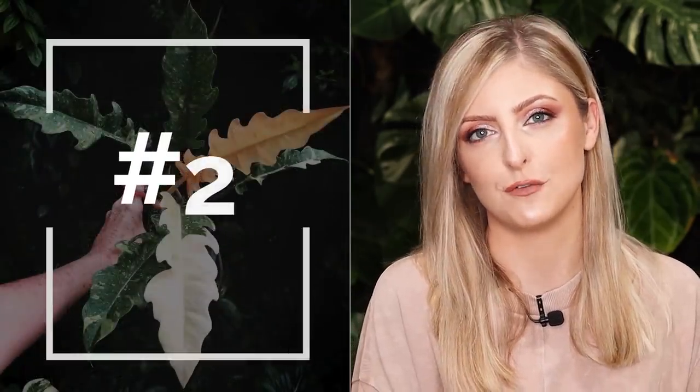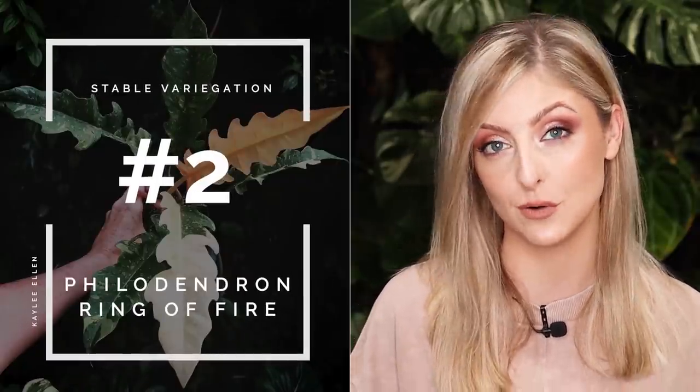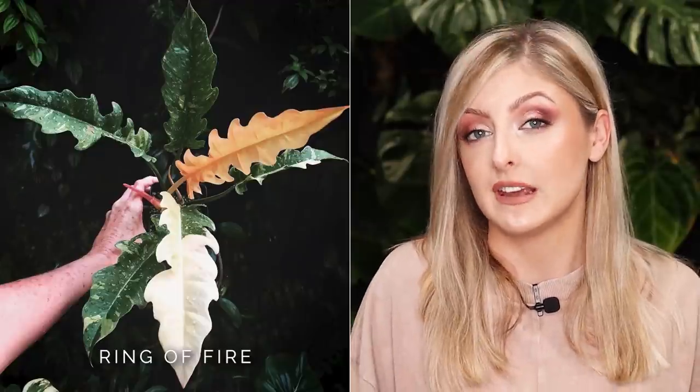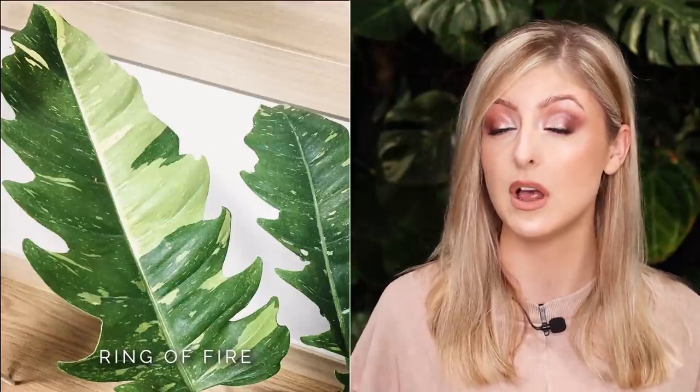Next on the list, we have the Philodendron Ring of Fire. This plant is named as such because it grows in a rosette-like formation, also known as a ring, and it has really interesting variegation. The variegation can be pinky-toned, slightly caramel-toned, or white in tone, ranging from small tiny flecks or chunks to larger sectoral pieces. The plant also has really interesting shaped leaves — if you like the sawtooth look, this might be for you. I have not included the Philodendron Caramel Marble on this list, mainly because it doesn't seem anywhere near as stable as the Ring of Fire in my experience, and it's way more prone to reversion. The Ring of Fire is probably a better option, and it's also considerably cheaper — the Caramel Marble will set you back almost into four figures, which is kind of crazy.